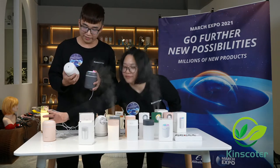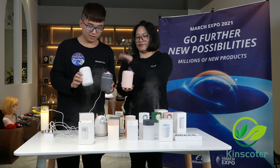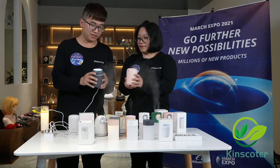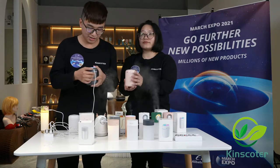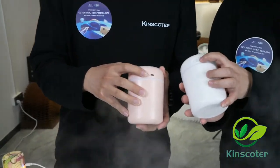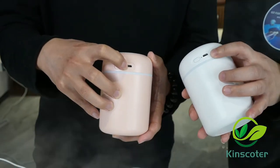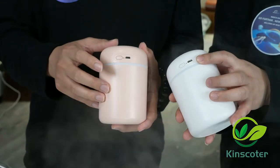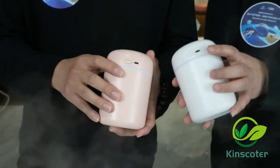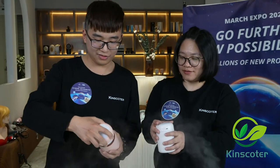There are three colors available: you can see the pink, the gray, and the white. It is easy to operate this item. On the back side, you can see the button for switching on and off, and the connector for the USB cable. This product needs a USB cable to power the humidifier to make it work.